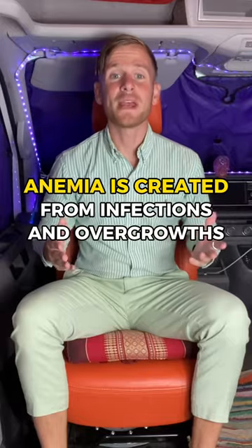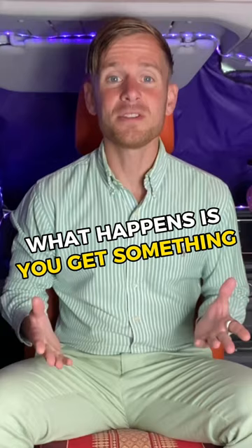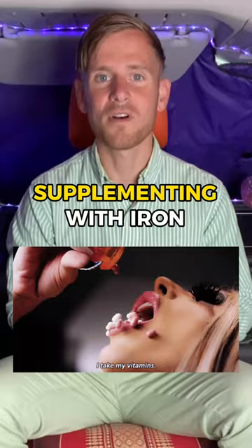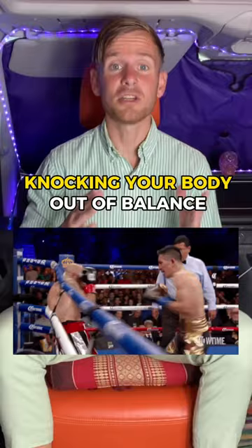Your anemia is created from infections and overgrowth inside your small intestine. What happens is you get something like a bacterial overgrowth, a fungal infection, or even a parasite infection inside your small intestine. They actually eat all the nutrients from your food, including the iron. Parasites in particular love eating your iron, so if you have low iron even though you're supplementing with iron or having a high iron diet, it's very likely that you have an infection in your small intestine that's knocking your body out of balance.